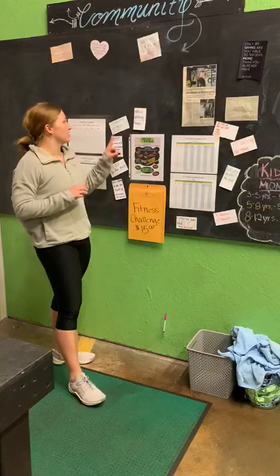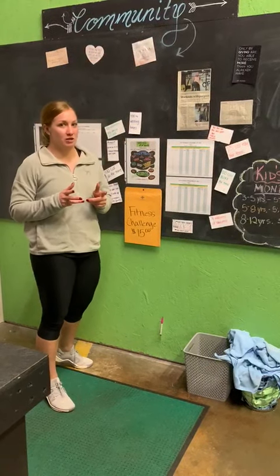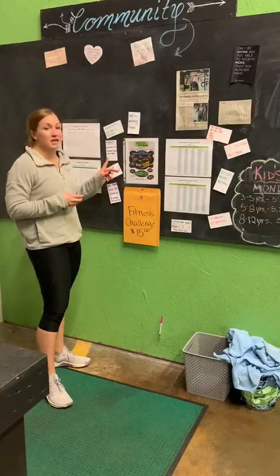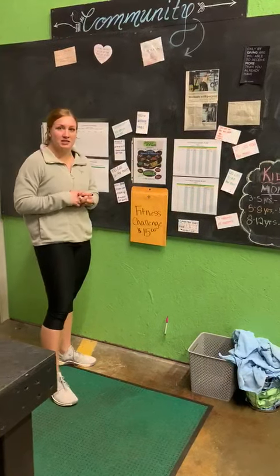Then we have accumulate 150 strict pull-ups over the course of the month. Obviously, we have scaling options for you if that's not possible to do strict pull-ups. We have Annie, which is a workout of 50, 40, 30, 20, 10 of double-unders and sit-ups.